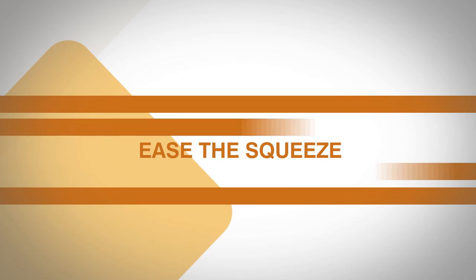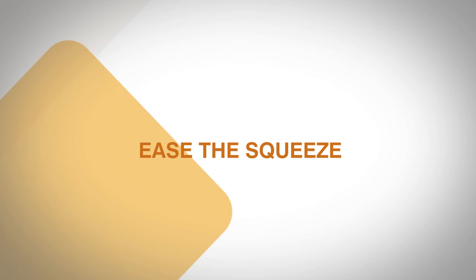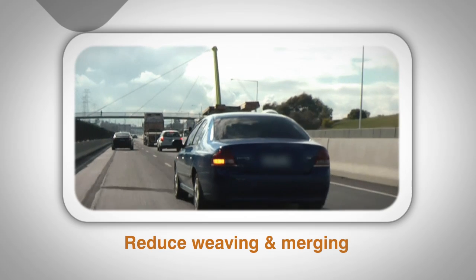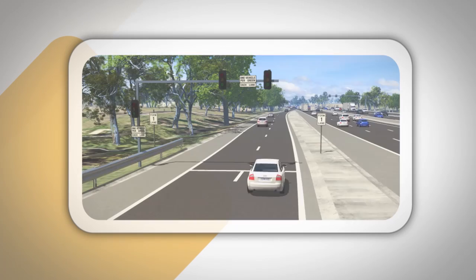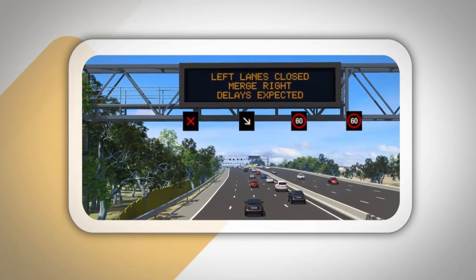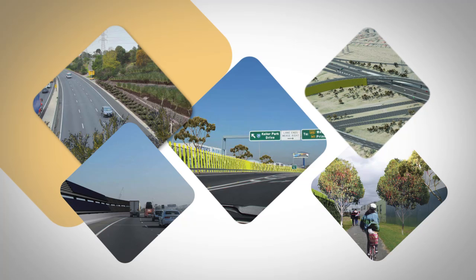The upgrade will ease the squeeze by widening the road to create more lanes. It will improve the safety for everyone on the road by reducing weaving and merging. Travel times will be more consistent, with new electronic tools to manage traffic flow ensuring you get from A to B in the same amount of time, every time. New planting and feature walls will also improve the look and feel of the road.